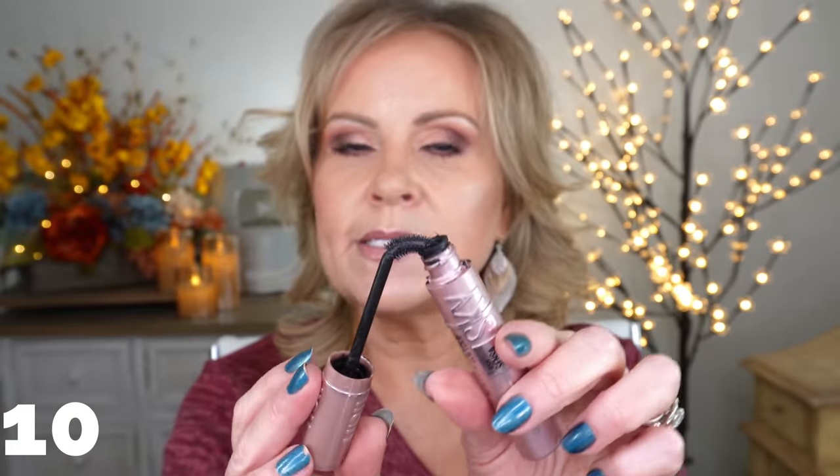Another holy grail is the original Sky High formula in the washable version — again a silicone brush. A lot of people don't like that the brush is bendable, but for me it actually helps me get way down in the base and pull up without a problem. This mascara checks off all the boxes and has for several years. I continue to repurchase it and love it — if you haven't tried it, please do.